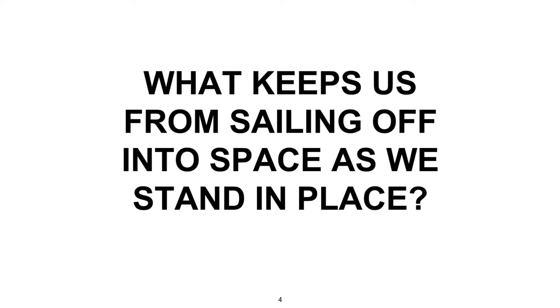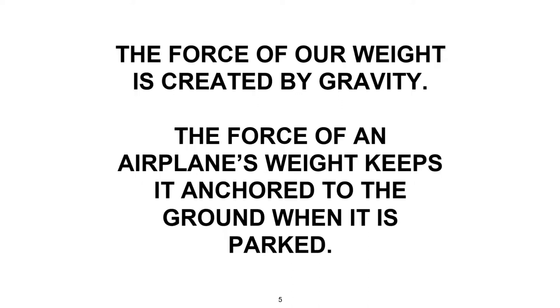As we sit or stand in place, or walk or run, there's a force acting on our bodies. The force of our weight, created by gravity, keeps us on the Earth. Weight keeps both us and airplane parts from sailing off into space.